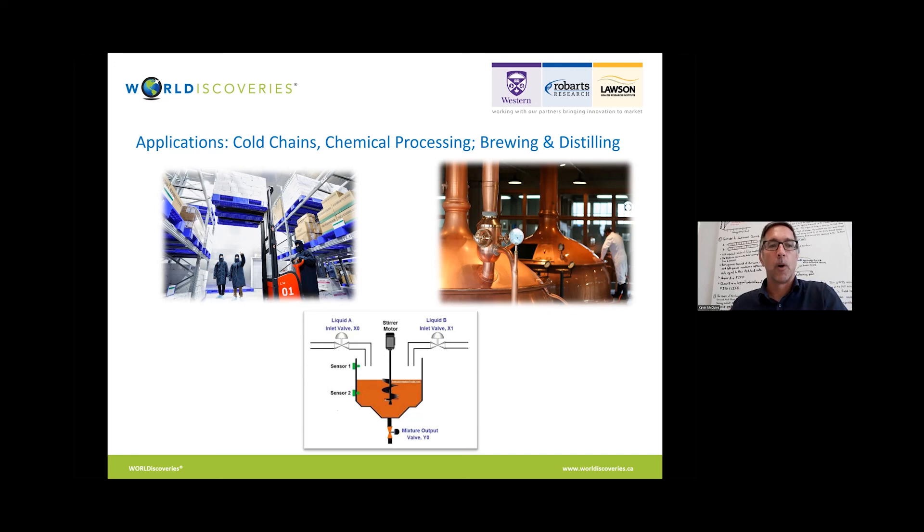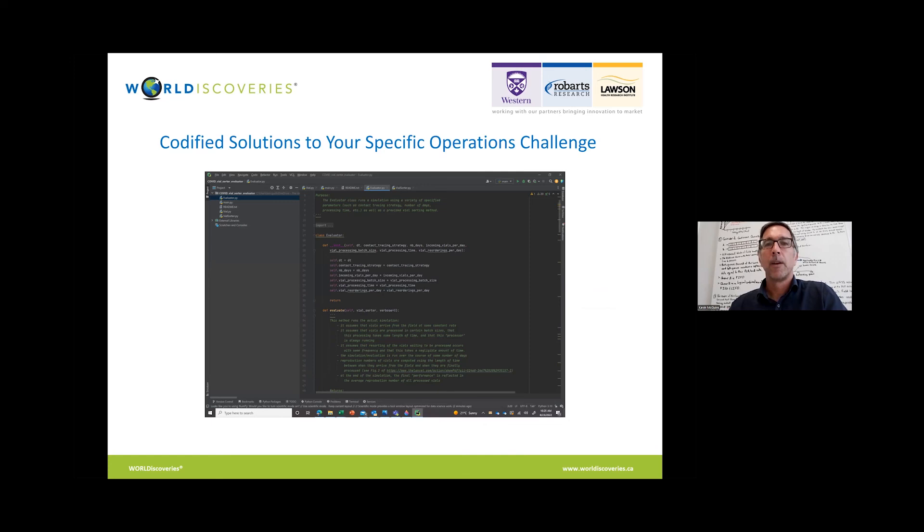So really, the solutions that we may be able to provide you are varied. As I've said, we have rigorously tested them. We've codified some of the most significant problems in society today, and I believe we have many opportunities to apply this technology and make progress on many fronts.